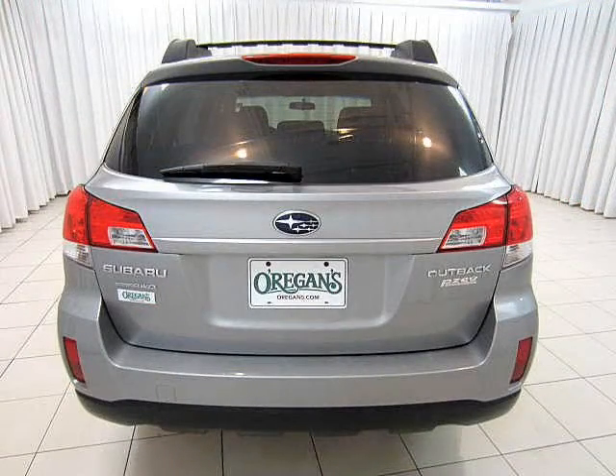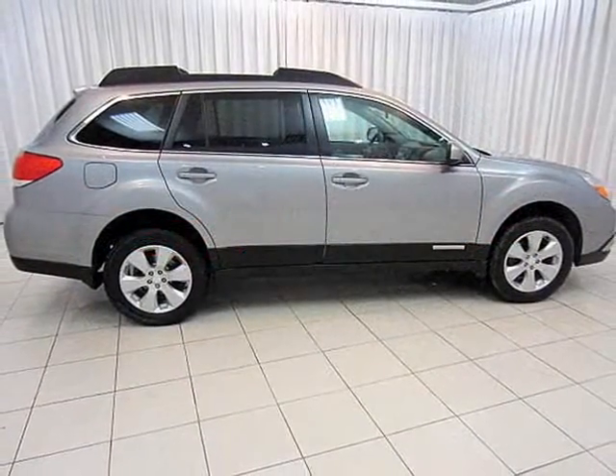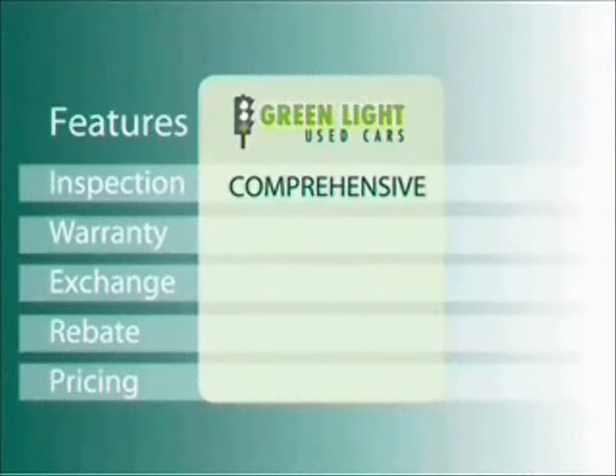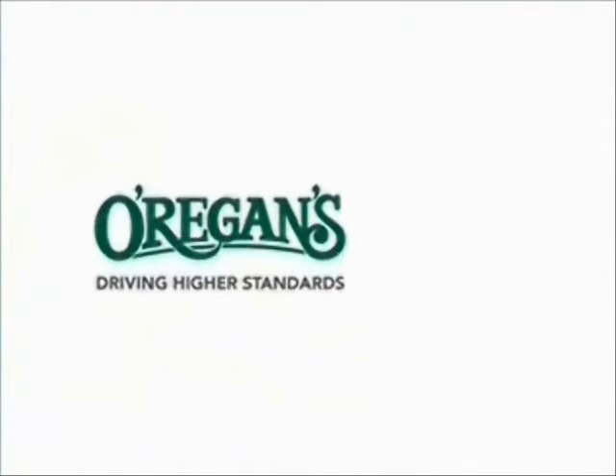So whether you're driving in the Dakar rally, or just taking Dakar to the store, do it in your Subaru Outback. At Origins, we use Internet Value Pricing and our Greenlight Used Car Warranty to ensure that we are driving higher standards.